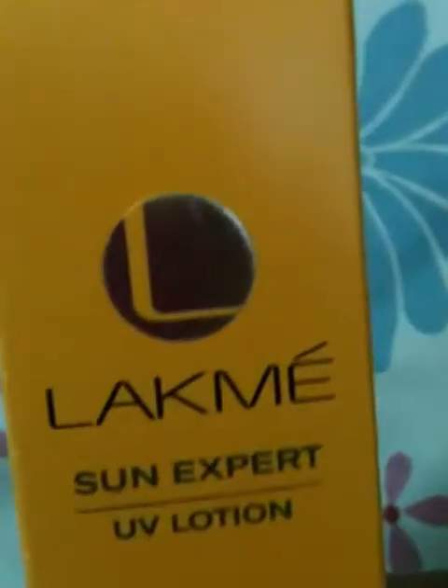The next thing I'm going to show you is the Lakme Sun Expert. Let me open the box. It is a beautiful box. Honestly, it looks a bit bigger, but nothing is this much.